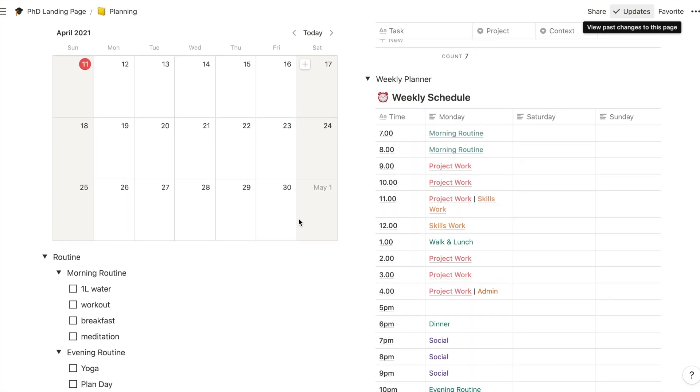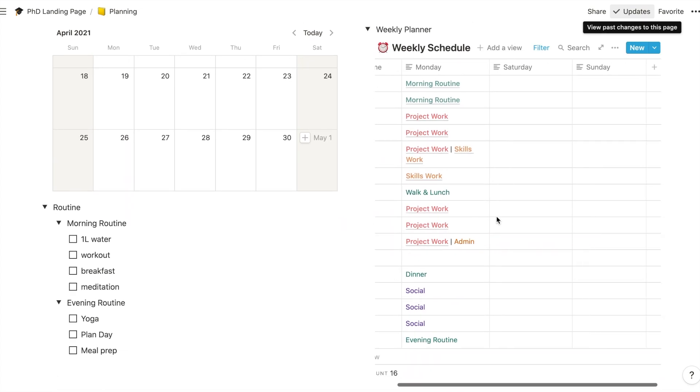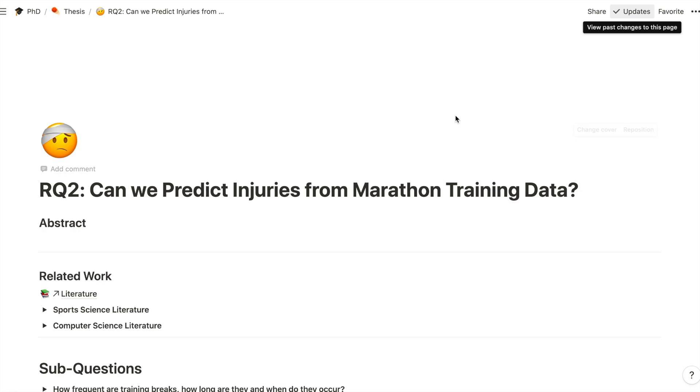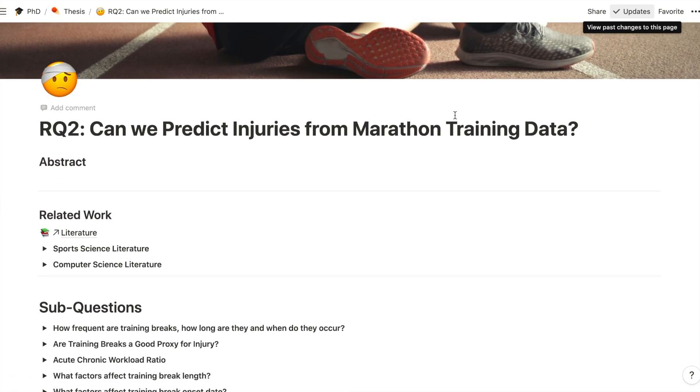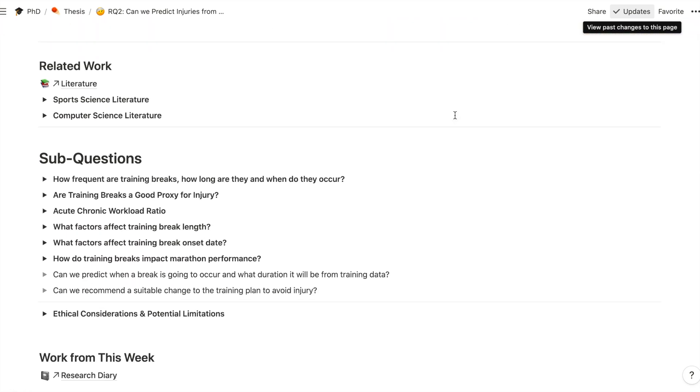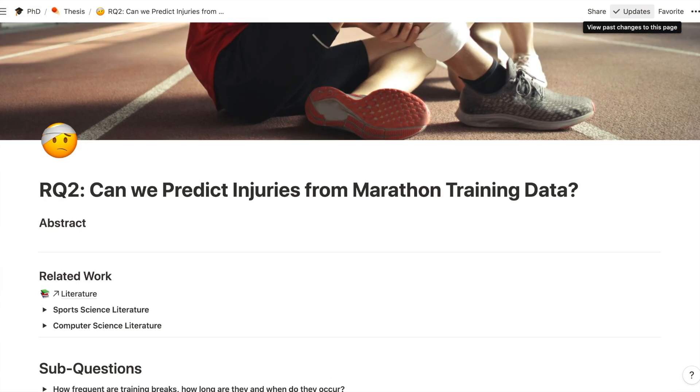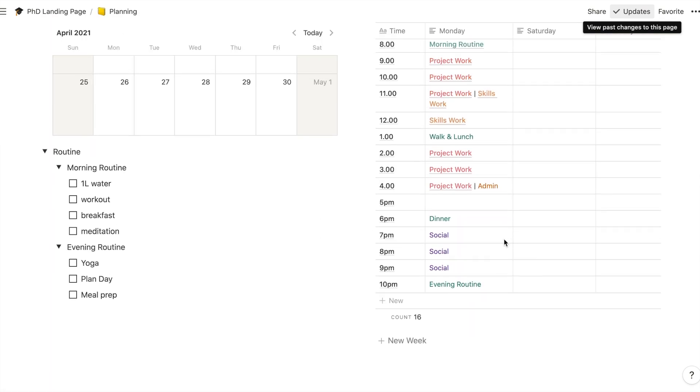We have a calendar here, and then I have my weekly schedule which is a time-blocked schedule. As you're working through the day you can come back here and see what you need to go to. Once I click 'project work' I'll be taken over to my current project, where I can fill in anything I need to there, and then I can go back to where I was.